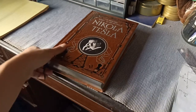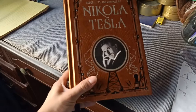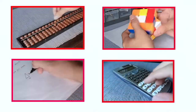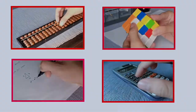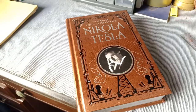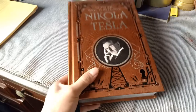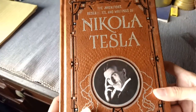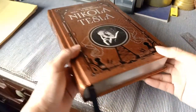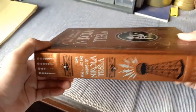Hello, today we are going to look at a book about Nikola Tesla. In this video we are going to look at the Inventions, Researches and Writings of Nikola Tesla. This is a book from Barnes & Noble.